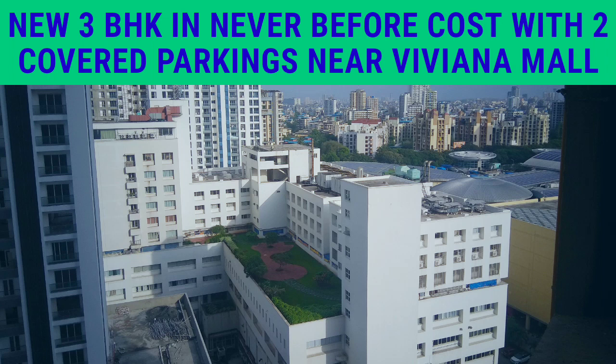Hello friends, you are welcome. Today we will see a new 3BHK, never before cost, with two covered car parking near Viviana Mall, Thane.